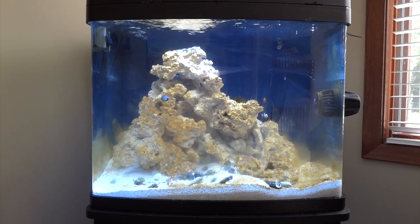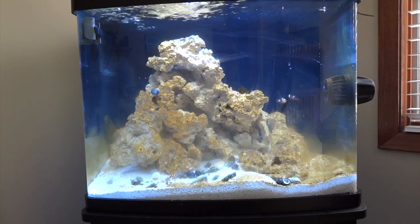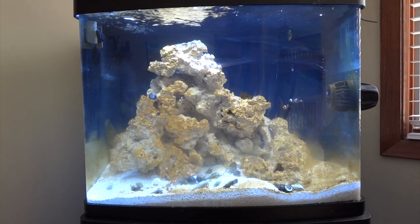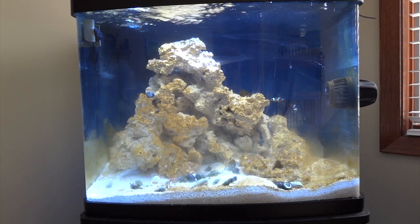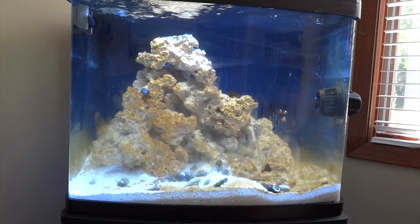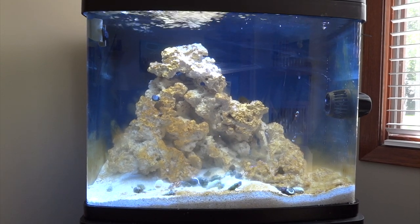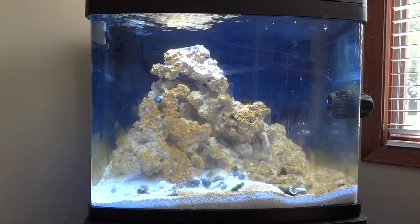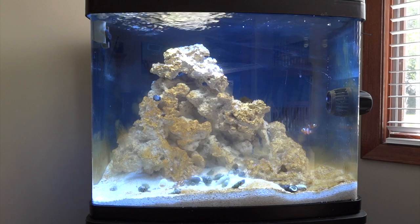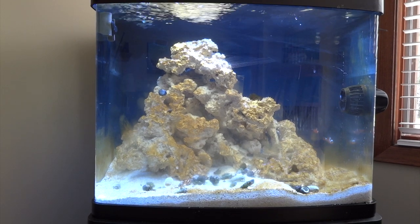Before I show you the livestock, you'll notice there is a ton of diatom algae in the tank right now, and that's by design. The tank finally cycled about a week and a half ago — roughly a 25-day cycle. After that, I wanted to start growing diatom algae so that when the cleanup crew arrived, they'd have something to eat. Today the cleanup crew arrived.